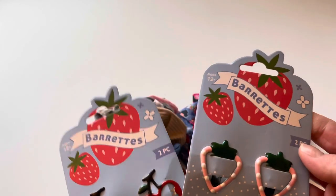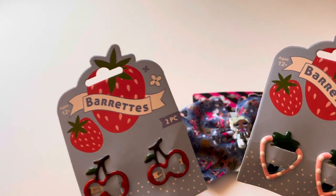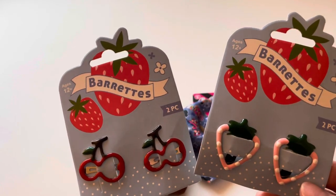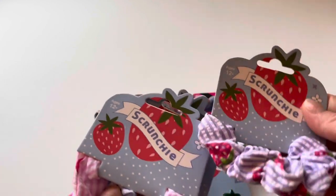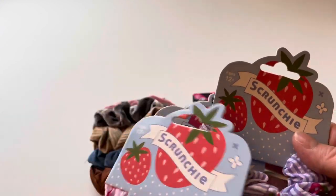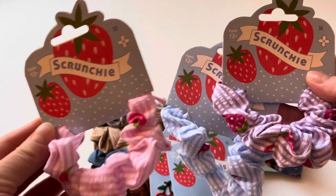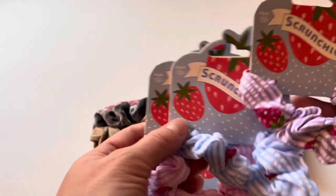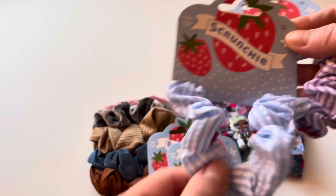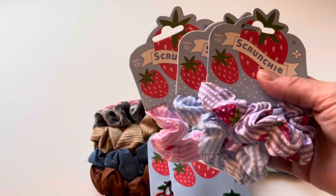I also found these little barrettes — a strawberry one and a cherry one, both two-piece sets. And to go along with the set, I found scrunchies. There were only three styles: a pink one with little strawberries on it, a blue one with little strawberries, and a purple one. Those are the three I found.